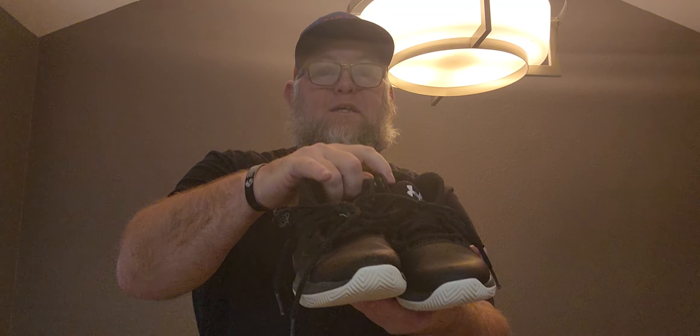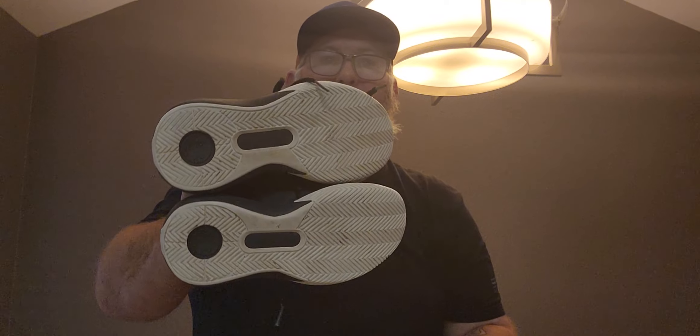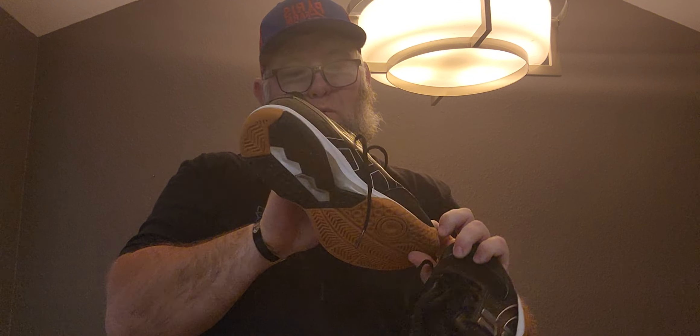Then we hit the next garage sale, and it did not disappoint. First thing I found were these kids' Under Armour shoes. There was a big sign that said all shoes $1 — paid a buck for those. These things look brand new. And these, I believe they're kids' or women's Asics. Again, for $1, I'll buy those bread-and-butter items all day.